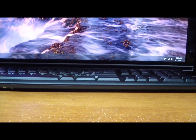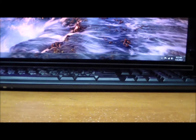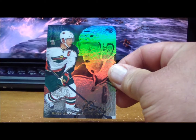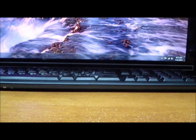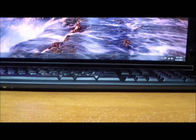For the Minnesota Wild: a Rookie Sensations autograph of Jason Zucker, Autographics of Justin Falk, Mikko Koivu Flair Showcase, Mikko Koivu Metal Universe, and a Zach Parise. That is the hits only video for break number 130.